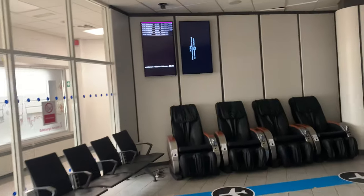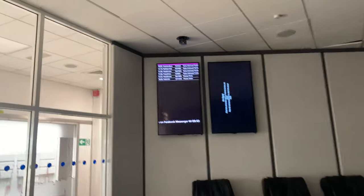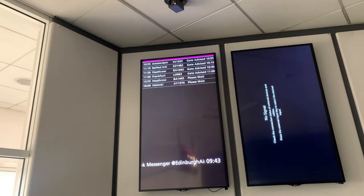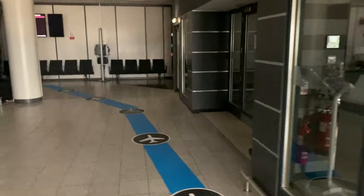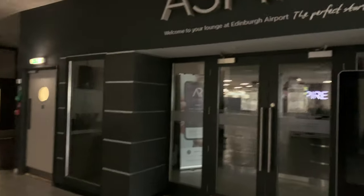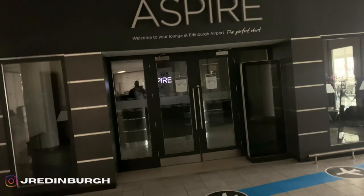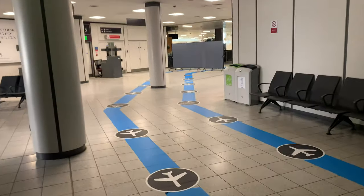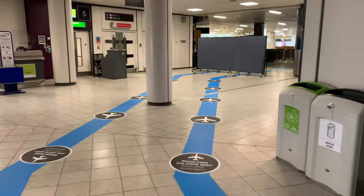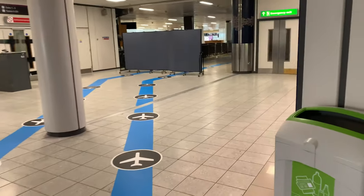There's not many flights going on at the moment, as you can see. It's very quiet. Some places are in darkness because they're not needed to be opened. There's the Spire Lounge — it's very eerie walking around Edinburgh Airport and seeing this, because I don't think you'd ever get to see Edinburgh Airport like this.